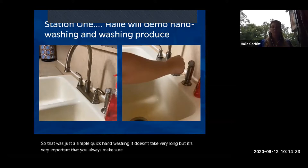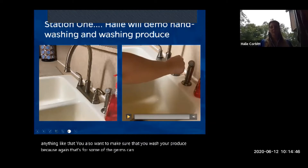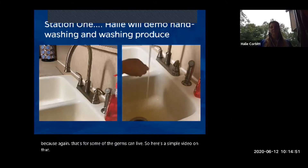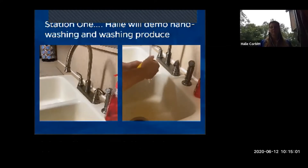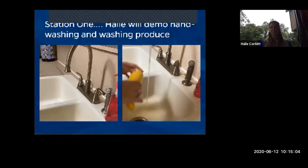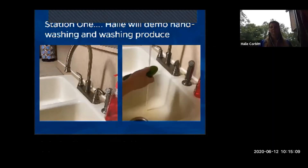Hand washing doesn't take long but it's very important to do before you touch food and between foods you're using to preserve. You also want to make sure that you wash your produce, because that's where some germs can live. Let's talk about washing vegetables.